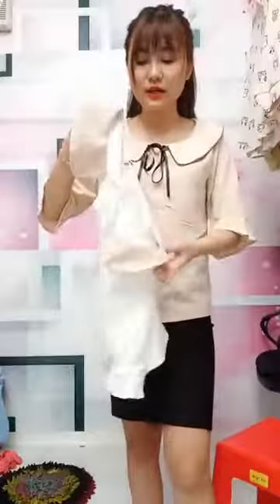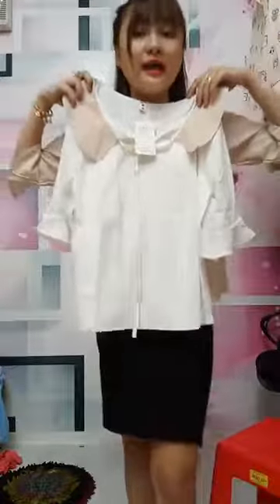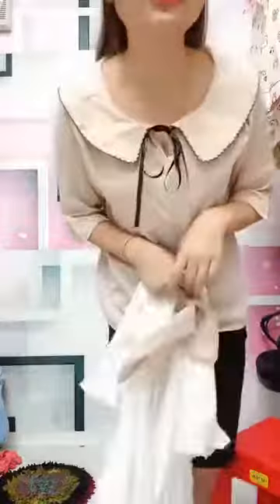Áo em đang mặc đây là 195.000 nha các chị. 55kg đổ lại sẽ bận vừa, sẽ có 2 màu: màu kem và màu trắng. Chất liệu là sơ mi lụa. Áo này form đẹp, tay của nó thì lê lê như thế này, rất là xinh. Cổ thì làm viền và cột nơ cực kì đẹp. Màu kem này mặc lên cực kì tây luôn. Chị nào lấy thì để lại áo kèm màu giúp em nha.